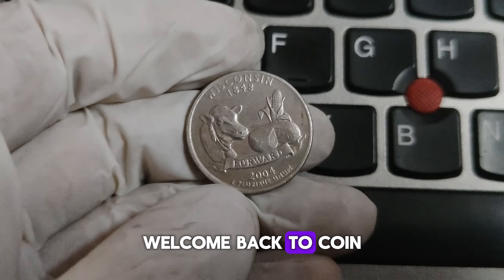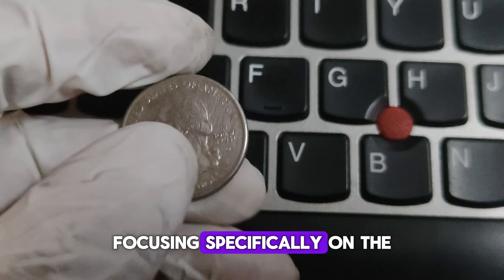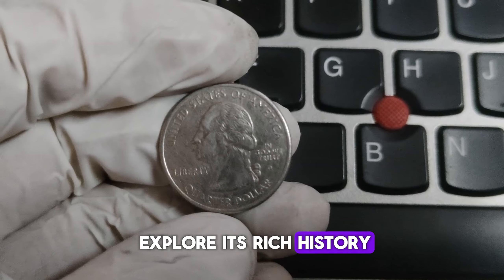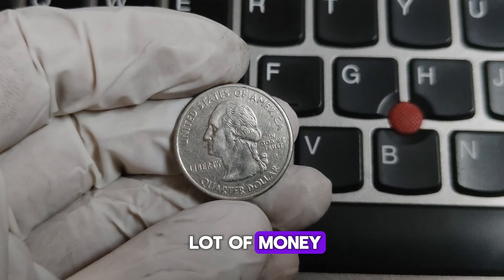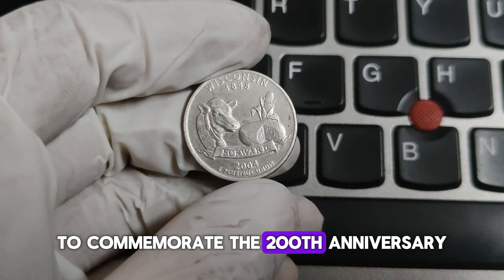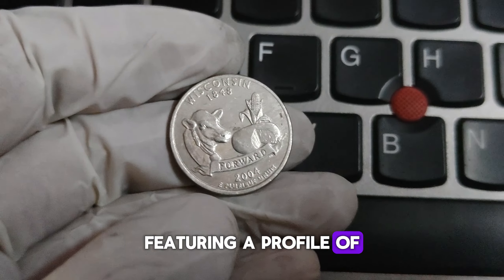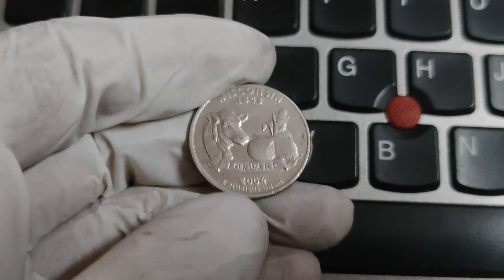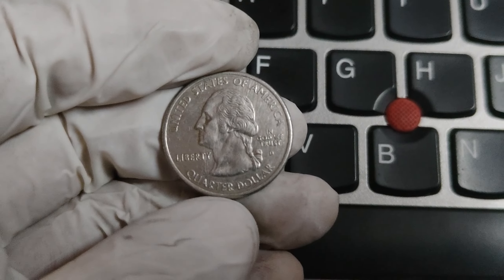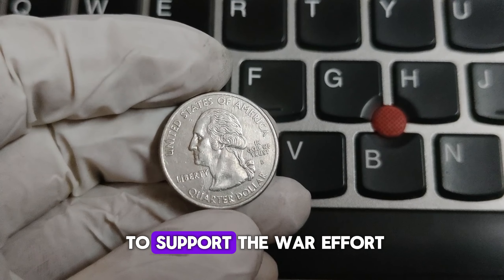Hey everyone, welcome back to Coin Collecting Treasures. Today we're diving into the fascinating history of the Washington quarter dollar, focusing specifically on the D Mint Mark series from 1932 to 2004. We'll explore its rich history, notable variations, and why some of these coins could be worth a lot of money. The Washington quarter was first minted in 1932 to commemorate the 200th anniversary of George Washington's birth. The design was created by sculptor John Flanagan, featuring a profile of Washington on the obverse and an eagle on the reverse. The D Mint Mark indicates the coin was minted in Denver.